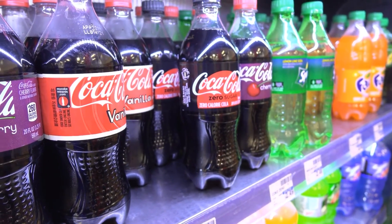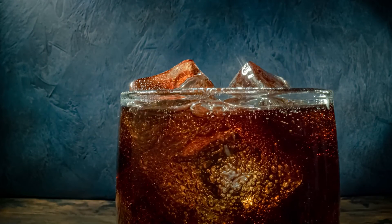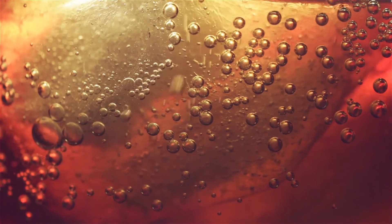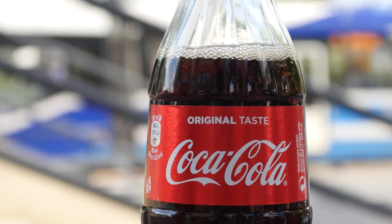Acid also acts as a preservative. These ingredients form the basis of any soft drink. Minimal quantities of other ingredients may be added to increase taste, aroma, mouthfeel, or appearance. Of course, each brand adds distinct flavoring to their drinks, which may be natural, natural identical, or artificial.